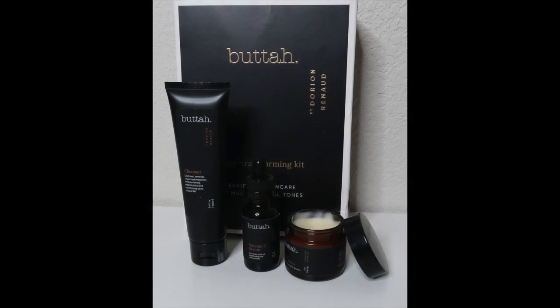Hey, welcome back to Five Nine Plus Size Beauty, it's me Joyce. I have a review of a product I purchased — I want to say maybe a month ago, or a little over a month. I purchased Butter, which is a skincare line by a Black-owned business. It is owned by Dorian Ronald. I'll show pictures of it and everything.